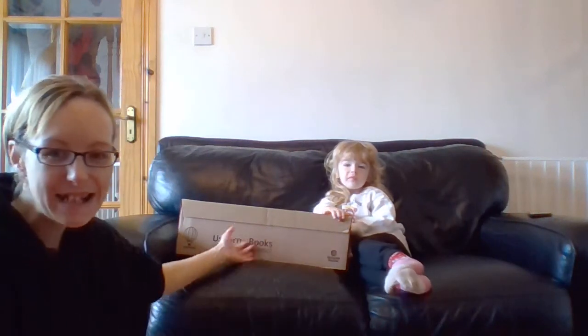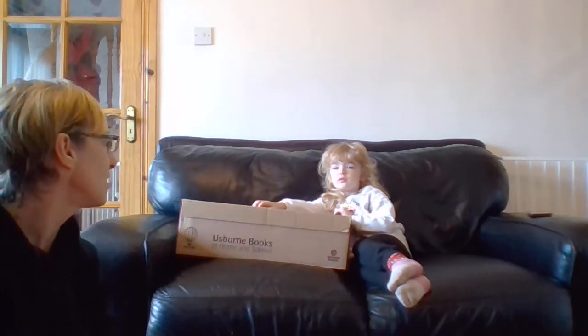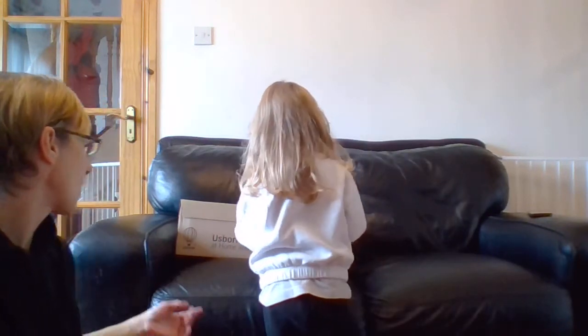Good morning everybody, we're very excited our orders have arrived. Jasmine and Daniel ordered some books too, and my lovely assistant is here this morning to help me unpack them. Daniel's at school - he didn't want to go because the book man came before he left. We said we'd take Daniel's book over when we pick him up so he can carry it home.